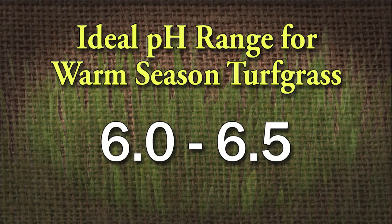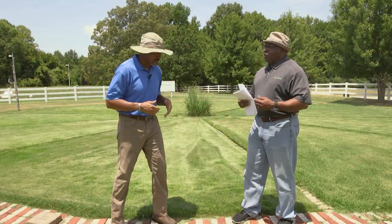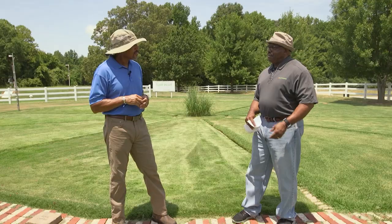Before we put any types of grass in here, we had our soil tested. Most grasses out here need a soil pH between 6.0 and 6.5. It's always important to get that soil tested so you get the grasses off to a good start. Because if you start off without testing the soil, it might grow for a while, but it's gonna eventually die on you.